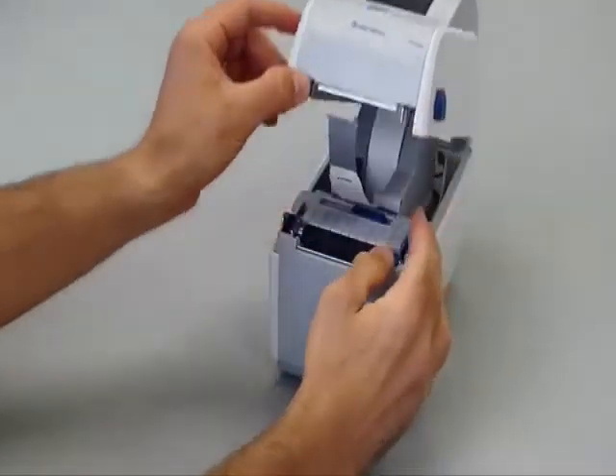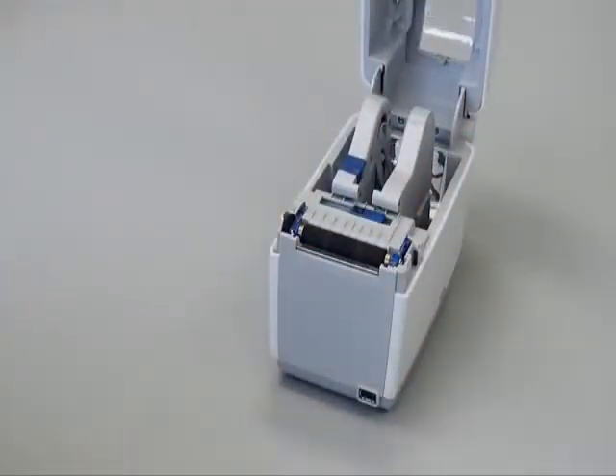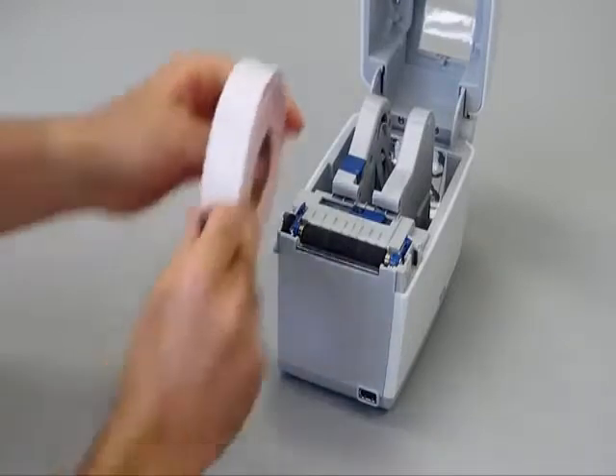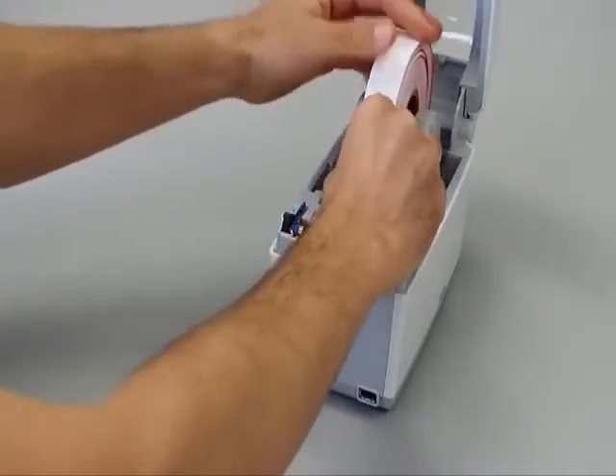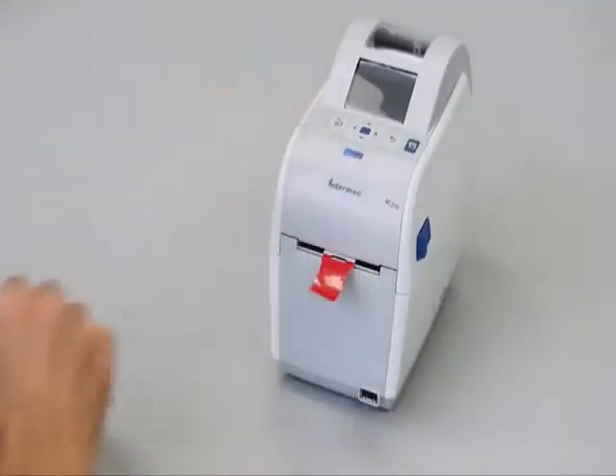Some hospital systems prefer to use color condition indicating wristbands for their patients, and if that's the case with your facility, a quick and easy substitution of wristband media puts you back to printing wristbands without wasting a single one.